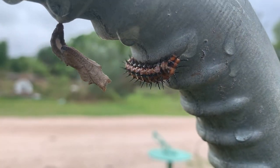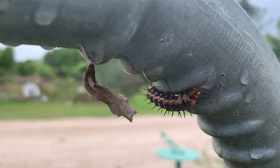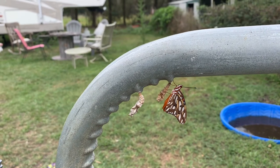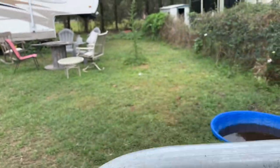A few days later, friends joined it — they were going to be starting the same process. Assume the position! Look, it's hatched out. If it spread its wings you'd see it was a lovely butterfly, like this one over here.